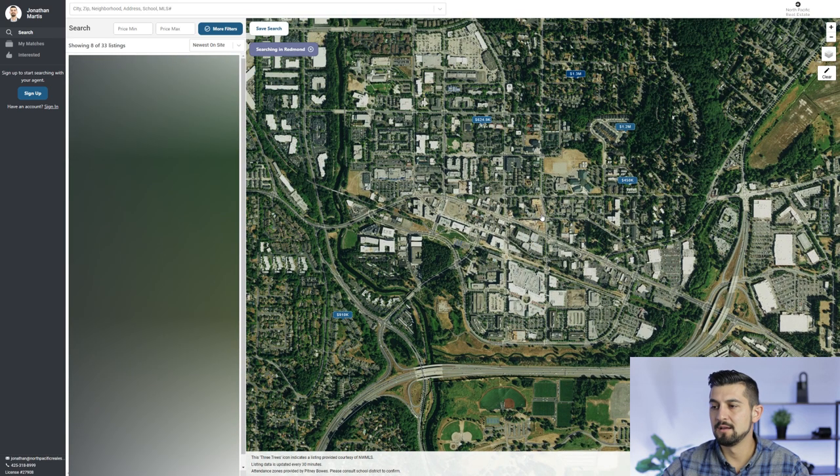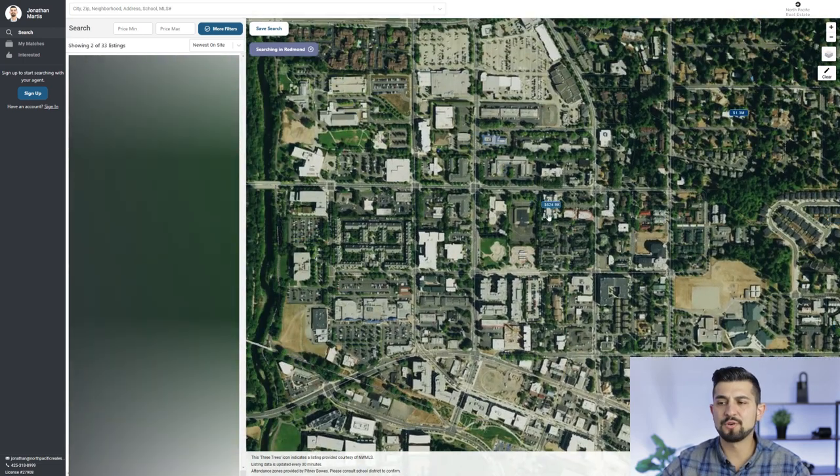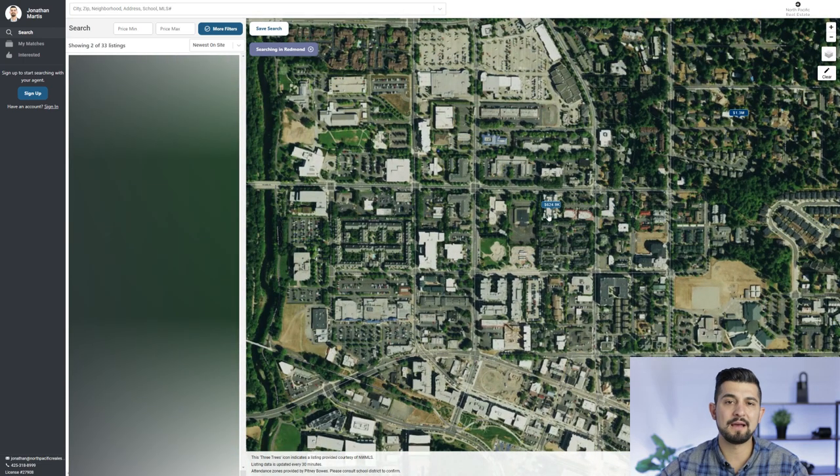Just to give you an idea on price points on some of these homes or condos — we have one here at about $625,000. It's a one-bed, one-bath with 883 square feet. These will be newer. But there's also a house here — three-bed, one-and-three-quarter bath, a little over 1,600 square feet for $1.4 million. You'll find renovated houses here; even if they're older, many of them will be renovated, or if people buy them, they will renovate them after.